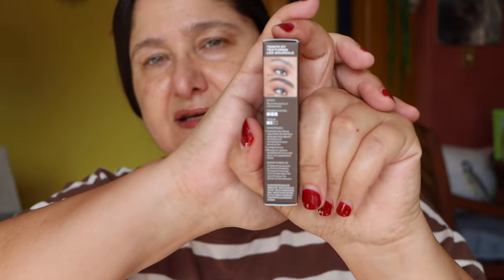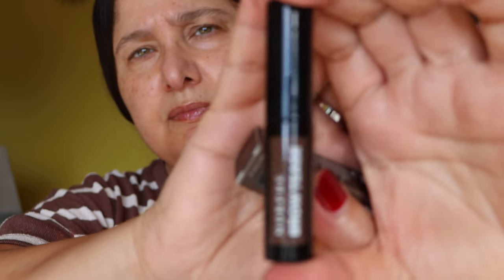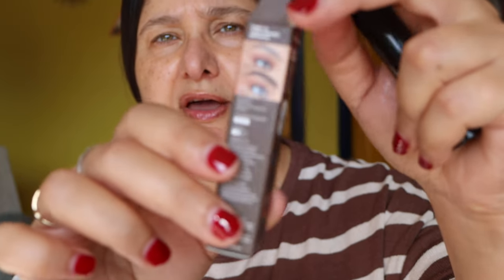I was in the mood for picking up a new eyebrow product and I've been keen to try the Morphe Brow Tease. I think I paid $36 for the Milk Kush eyebrow gel and this was only $17 or $18 — I just need to try it. This is the shade Cold Brew, and it comes in a lovely little tube.